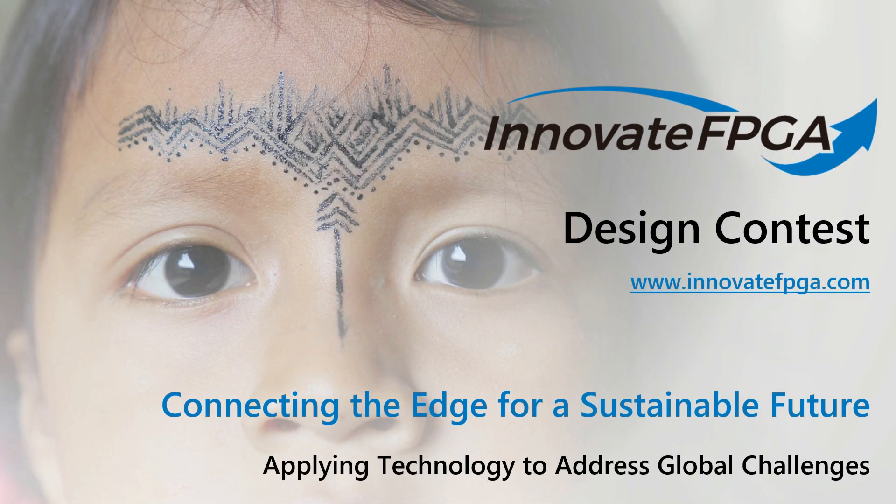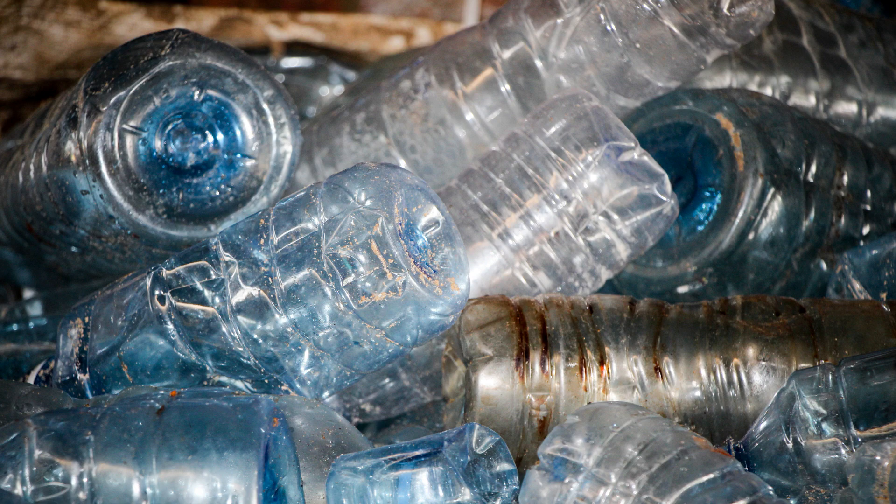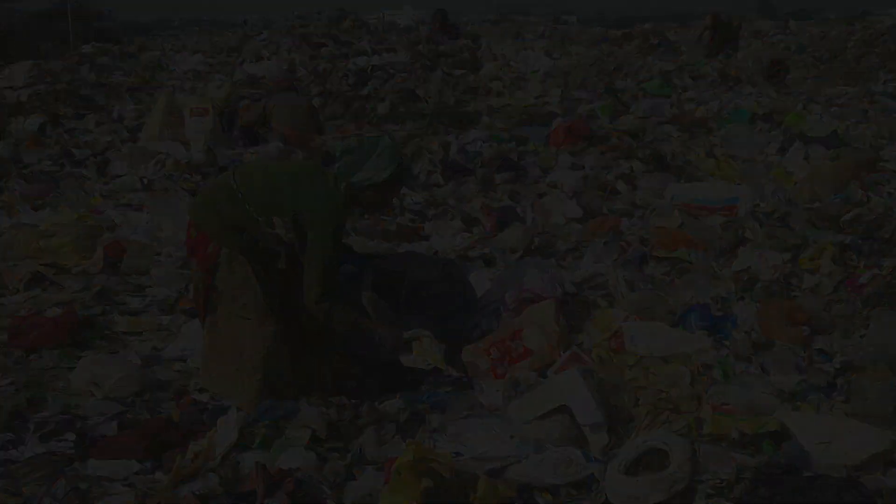We are in an unprecedented triple planetary crisis. Biodiversity loss, climate change, and pollution are pushing our planet beyond its boundaries. The effects of this crisis are far-reaching, with severe economic, health, and social impacts being felt across the globe.